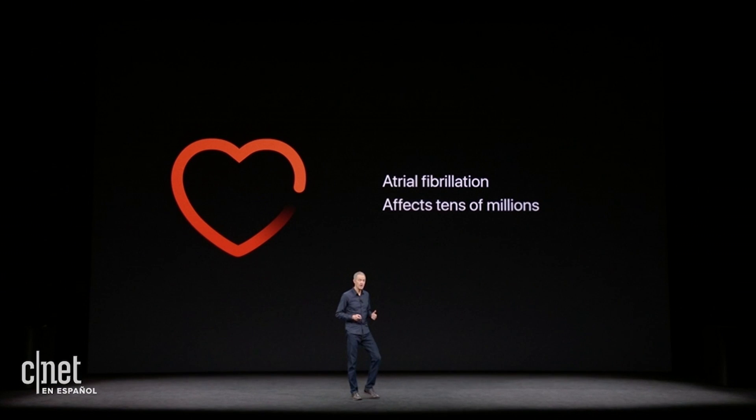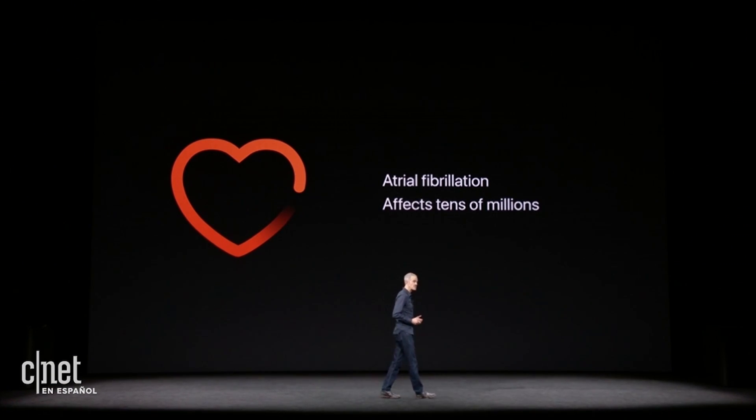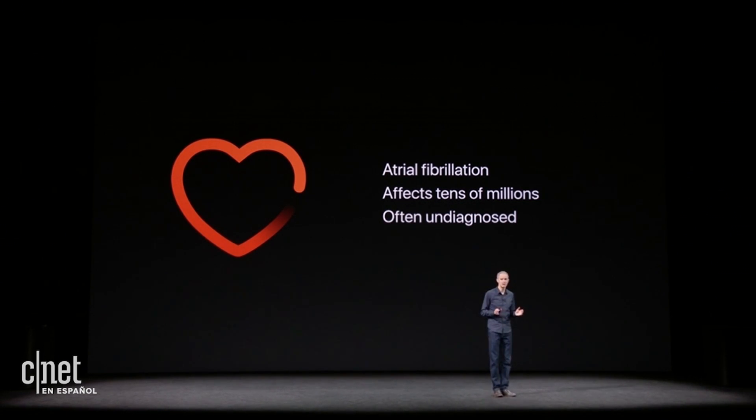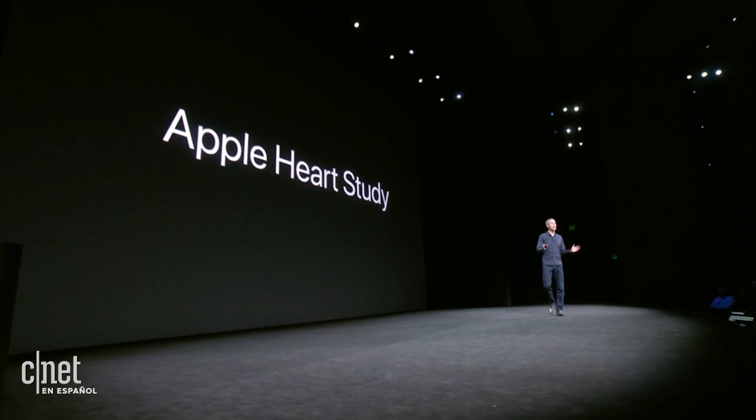But the challenge is, many people with AFib don't feel symptoms, so it often goes undiagnosed. We've been looking at this for a couple of years, and we think Apple Watch can help. In our initial studies, Apple Watch has been effective at surfacing irregular rhythms. So we're expanding that work, and today we're announcing the Apple Heart Study.